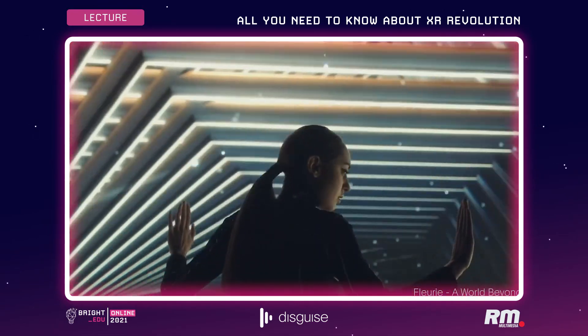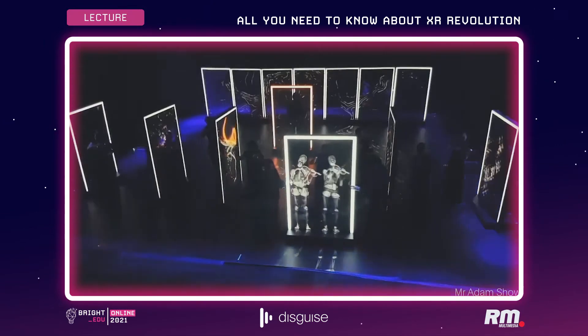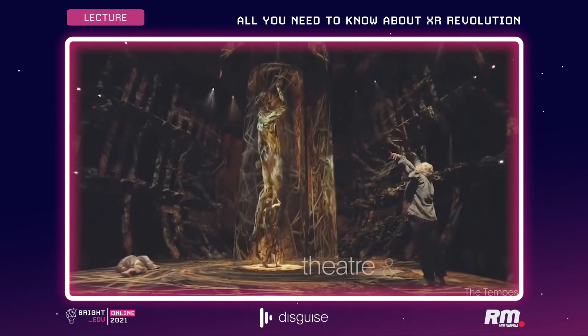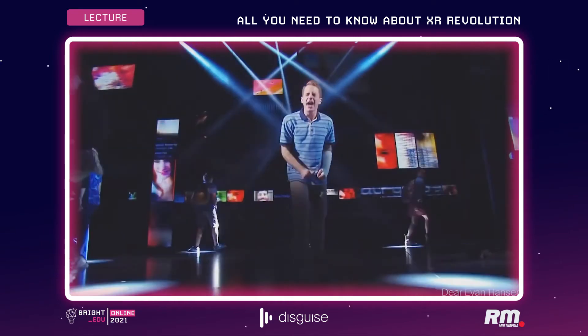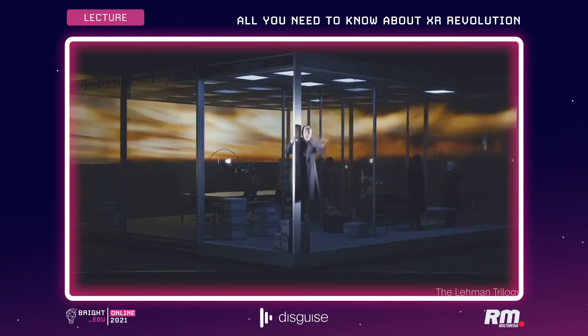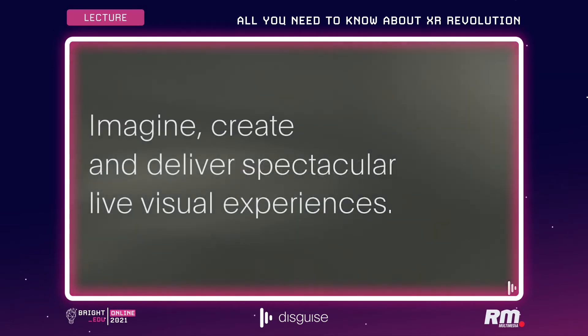Disguise has a heritage of doing this. We've been around about 15 years and we focus on creative applications. Whether it be projection mapping in a theatre or pixel mapping the Burj Khalifa, Disguise is there to allow you to imagine, create and deliver spectacular live visual experiences.